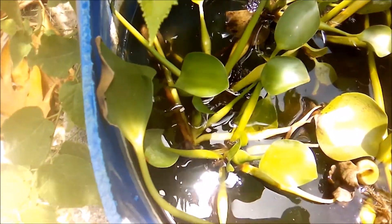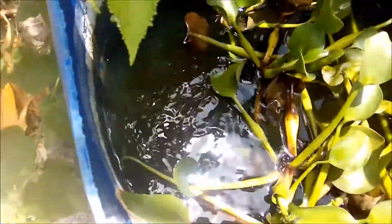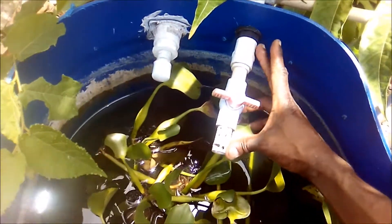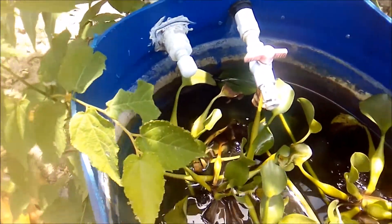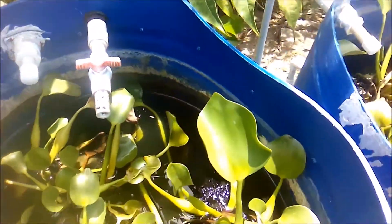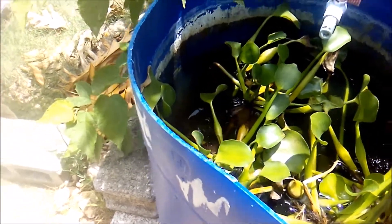I went to the pet shop this week and purchased a mangano — a really large one. I'm not sure if you'll be able to see it in this pond. I bought a male and a female, but I only ended up with one. It's about five and a half inches long — the first time I've actually seen a mangano that large.